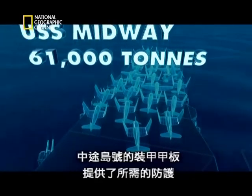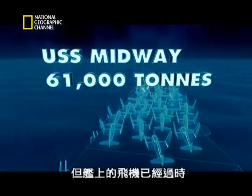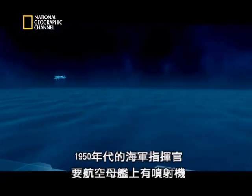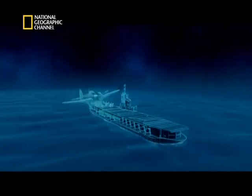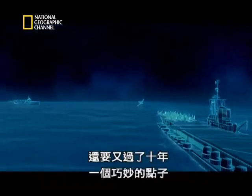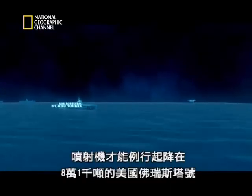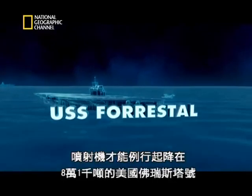The Midway's armored deck gives her the security she needs, but her aircraft are outdated. In the 1950s, Navy commanders want jets on their carriers. But these bigger, faster planes cannot land safely. It will take 10 years and an ingenious idea before jets can routinely land on the 81,000-tonne USS Forrestal.